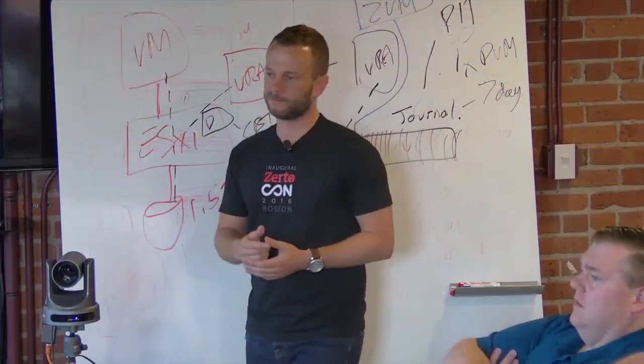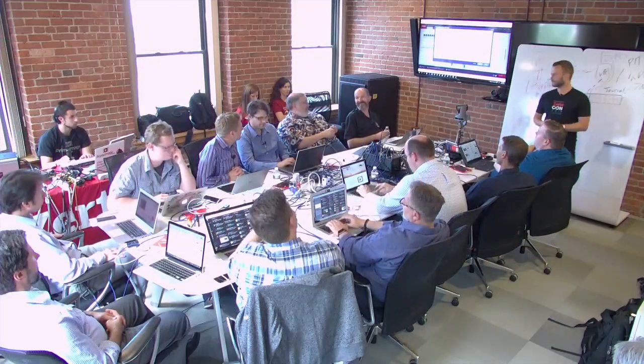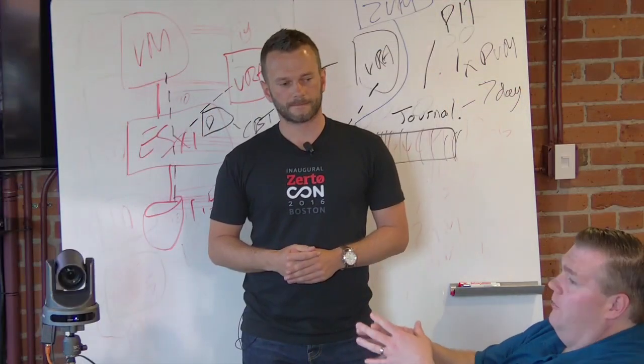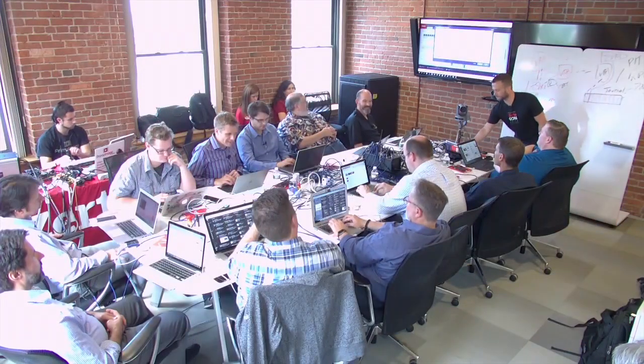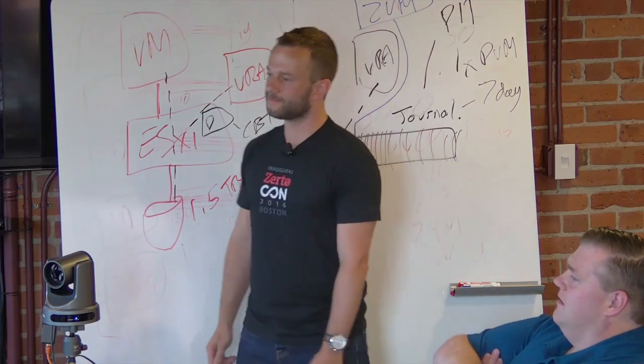Further feedback from the audience: it would be nice to have a catalog so that when a user calls and isn't sure when they last saw a file, you don't have to mount 27 checkpoints to find it. Also, when selecting a point in time, it would be helpful to see how big the disk was or how many files changed — giving a hint of where to look, particularly in a crypto locker scenario. Drive labels like C, D, E would be preferable to SCSI drive 0 and 1.